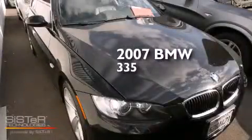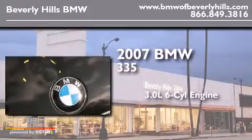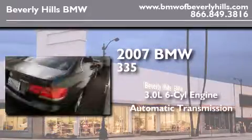This is a 2007 BMW 335. It features a 3.0-liter six-cylinder engine and an automatic transmission.